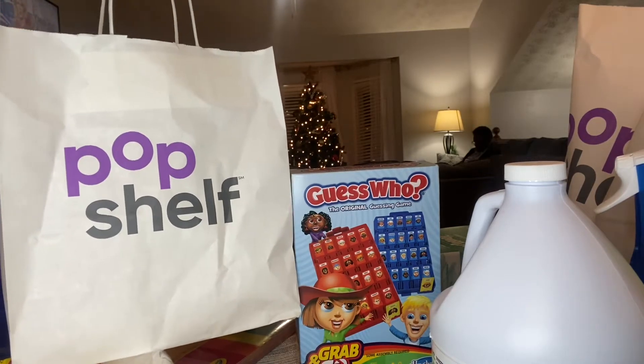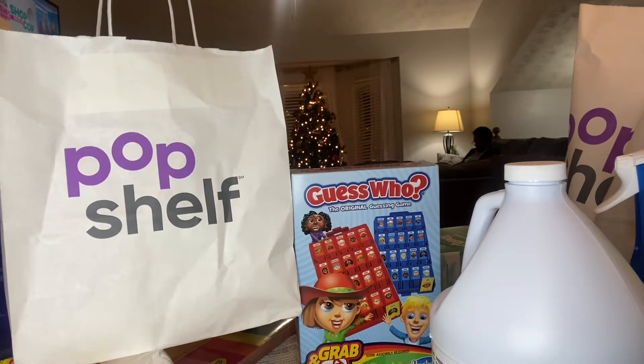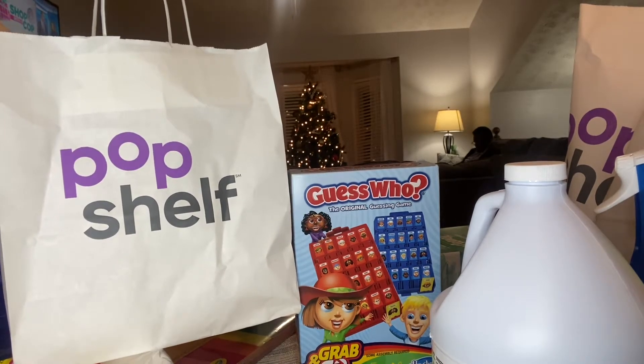Hello guys, how's everybody doing? This is Phyllis and I wanted to do a Pop Chef haul. Pop Chef is a new store in our area. I don't know if you have a Pop Chef near you, but they just opened up about four months ago. I've been in there twice and I stopped today and thought I'd pick up a few things. So this is going to be a little small haul from Pop Chef.